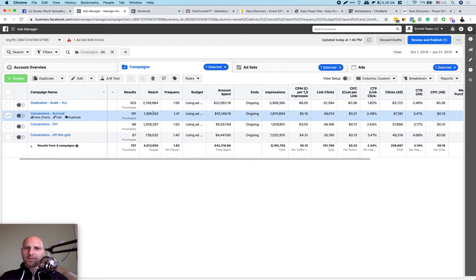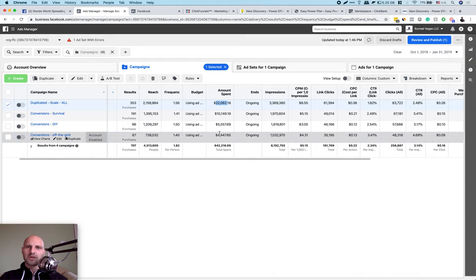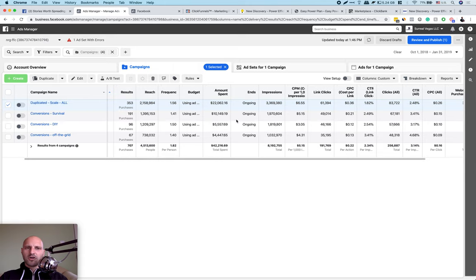I also showed you that I spent $10,000 on the first category, $5,000 and $4,000 on the others. But I also spent half of the money on lookalike audiences. As you can see, this is named 'Duplicated Scale O' — I spent half of the budget on this, and this is not an interest, this is a lookalike audience in Facebook. I'm going to walk you through how to scale with lookalike audiences in a custom coded way to get more profits.